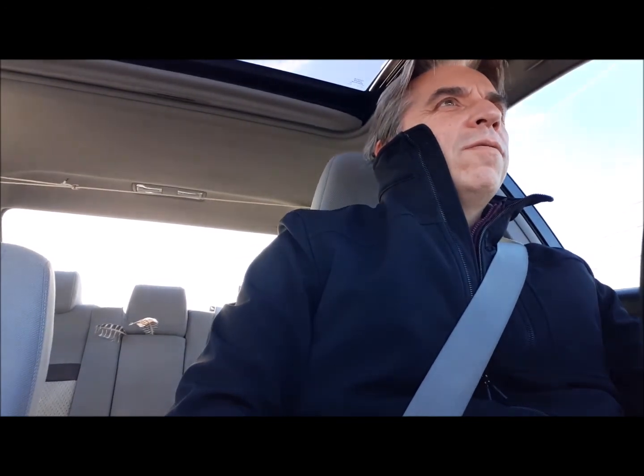Hey, welcome back to this next video. We're in the car right now because I'm driving to the next hiking location that I'm going to take you with me on.